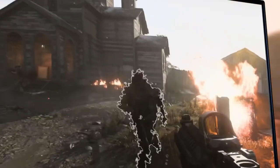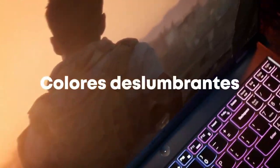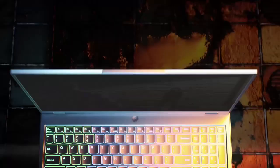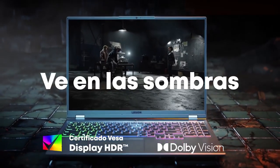Both laptops have decent build quality, with nice-feeling plastic interiors and metal lids on each. The keyboards and lid only slightly flex, which is acceptable for mid-range gaming laptops.